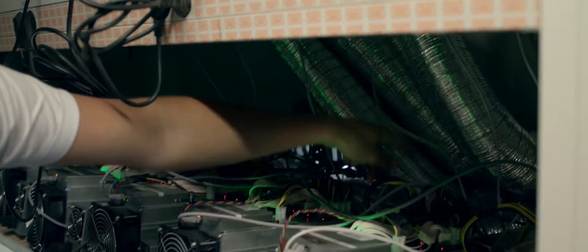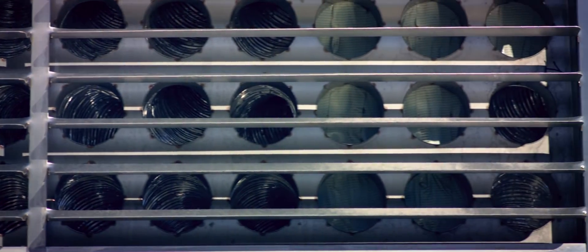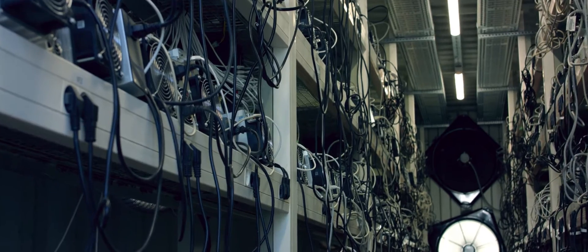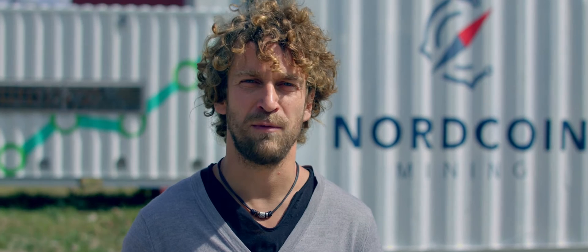Not to even mention the fact that Nordcoin's mining solution is far more energy efficient than any traditional data center solution out there today. And all that combined gives me confidence to say that this probably is one of the best crypto mining solutions out there today.